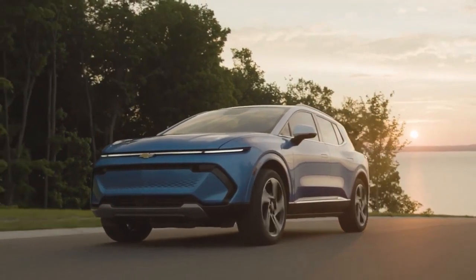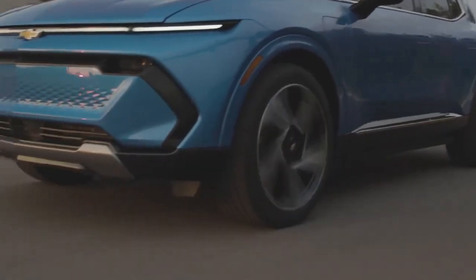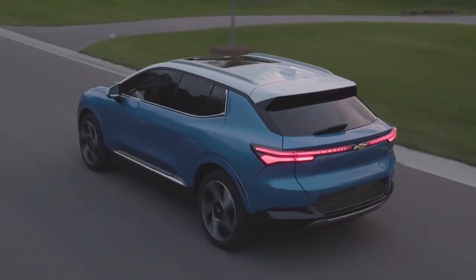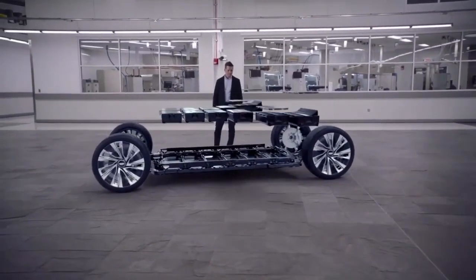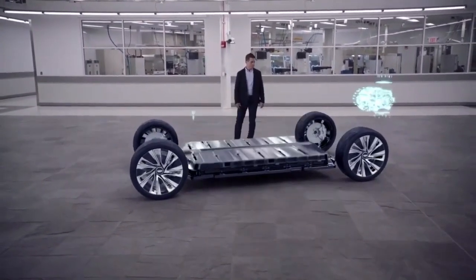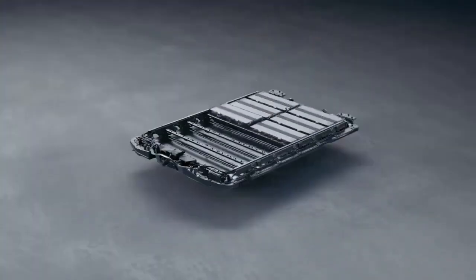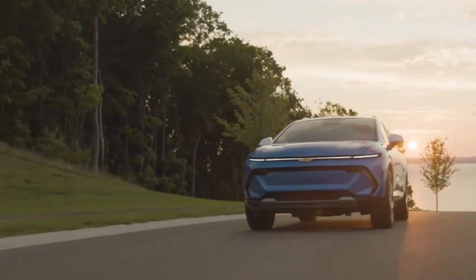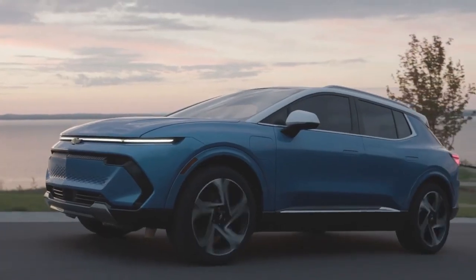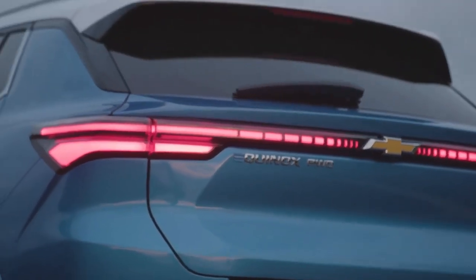Making use of kinetic energy through one-pedal driving, the Equinox EV converts and stores energy within its battery pack. Its regenerative braking and high-efficiency features are courtesy of GM's Ultium platform, a sophisticated system created specifically for electric vehicles. With the Ultium battery platform, the Equinox EV boasts increased brake pad life due to fewer replacements of rotors and brake pads, significantly improving the EV's lifecycle.